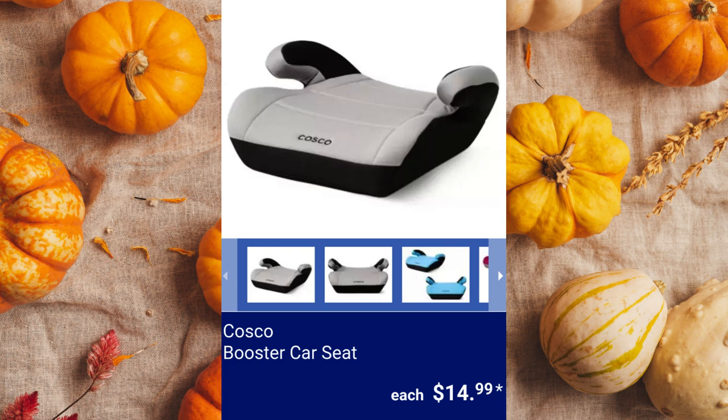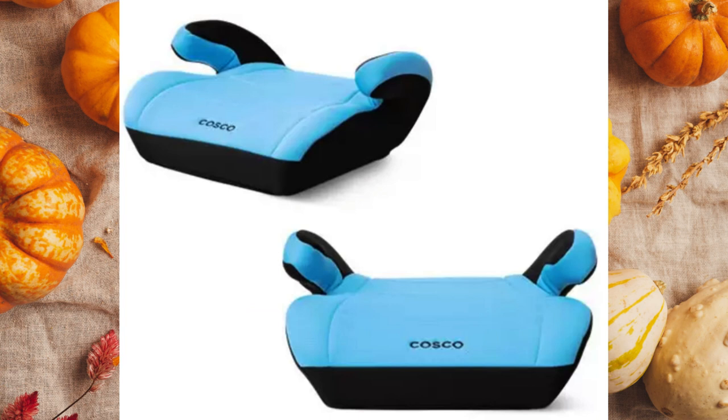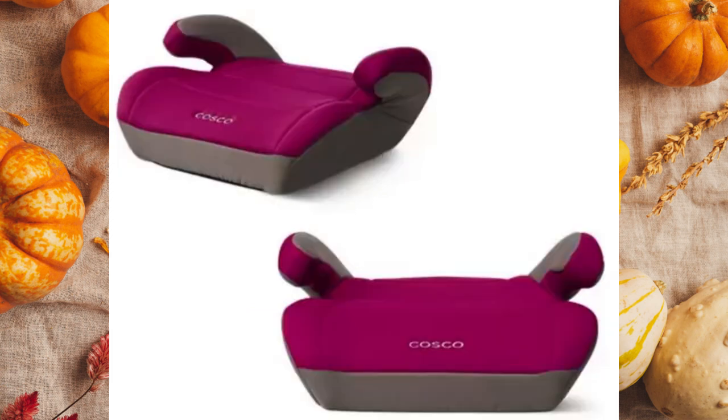Cosco Booster Car Seat. Available colors are gray, magenta, and turquoise. It's designed for children 40 to 100 pounds and 43 to 57 inches in height for $14.99 each.